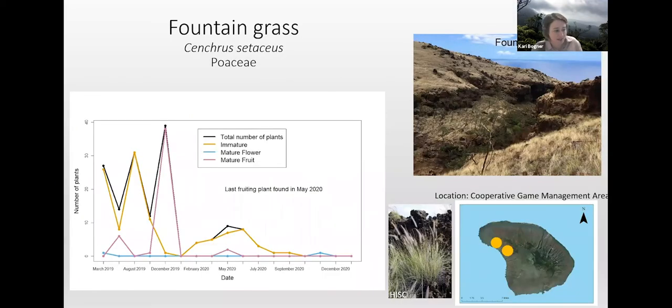Moving on to our efforts for controlling fountain grass, which is a very invasive, fire-adapted grass species. It was originally brought to Hawaii and Lānaʻi as an ornamental grass. Historically there were several locations of the species on island, but due to changes in land management and through the work of the Maui Invasive Species Committee, we now know of only two sites where fountain grass is still found. Both sites are located in the cooperative game management area, which is approximately 30,000 acres of land that DLNR DOFA manages. We are really happy to report a downward trend in the control data. We survey for fountain grass every three to four weeks, because similar to parthenium, it can set seed pretty quickly if conditions are correct.